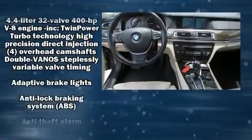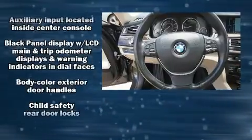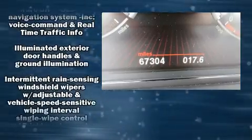BMW ensures the safety and security of its passengers with equipment such as dual front impact airbags with occupant-sensing airbag, a panic alarm, and four-wheel disc brakes with ABS.